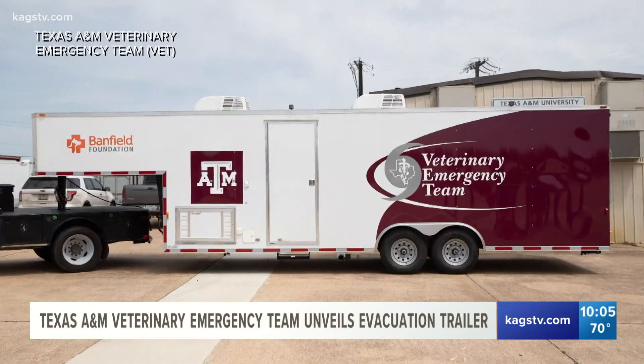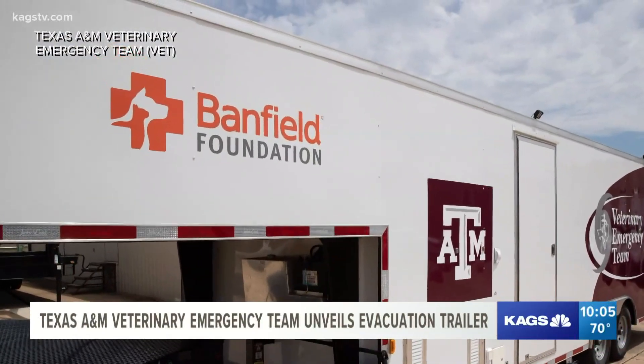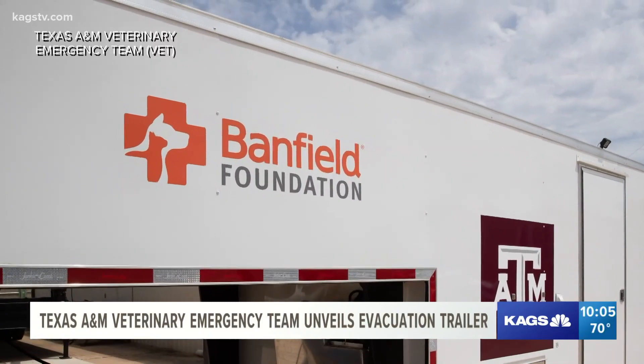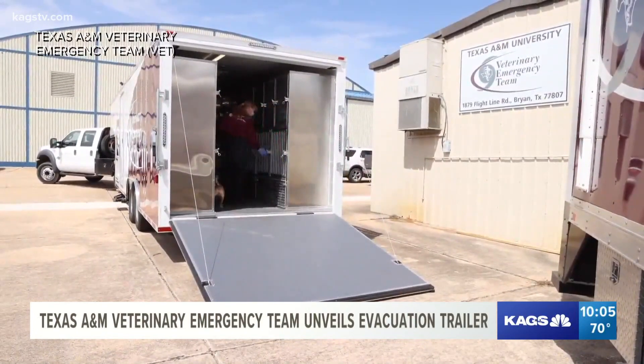The vet showcased its new 28-foot trailer, the second vehicle donated from the Banfield Foundation, a non-profit organization. Dr. Wesley Bissett, director of the vet, says this trailer is different from the rest of the fleet and can deal with things the other vehicles can't.